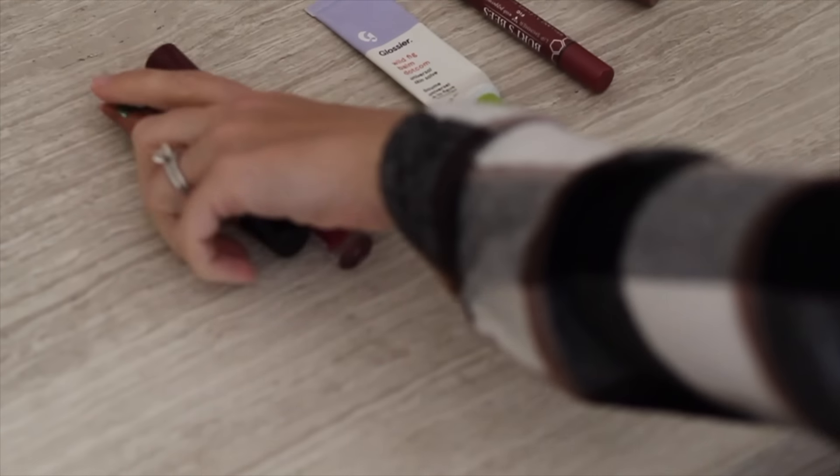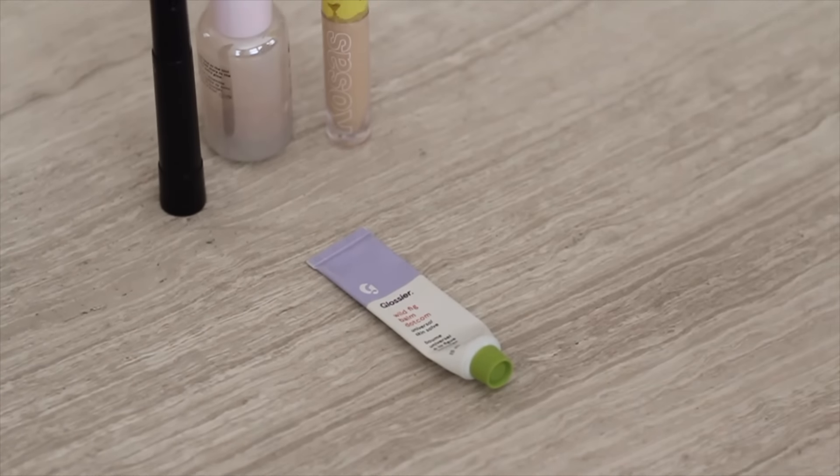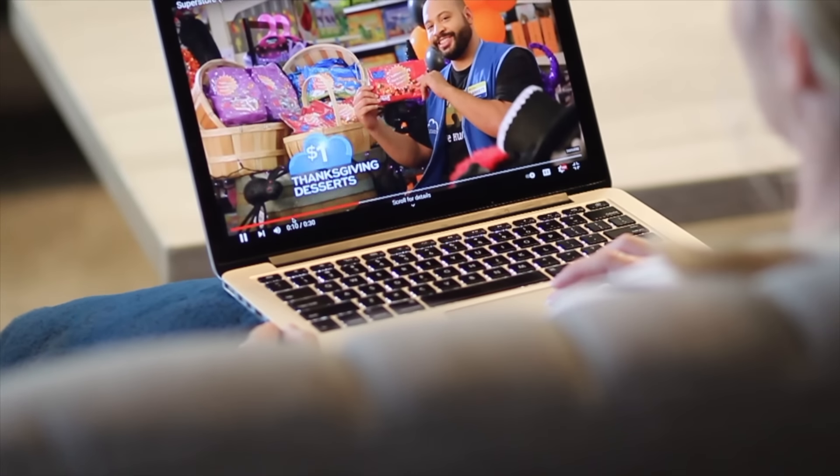Number seven: limit your makeup options. For one month, experiment with less makeup — this could mean wearing less on your skin or just limiting the options in your drawer. Choose the colors you love best and see if there's any benefit to your morning routine and how you feel all day. Number eight: watch less television. Many of us got into bad habits during COVID and shaking them can be difficult. I'm currently testing out 30 days of no TV. You could also apply this to social media, video games, podcasts, or any other activities taking up too much time.